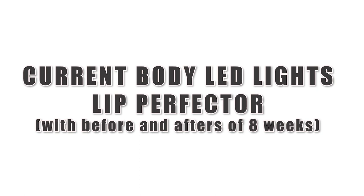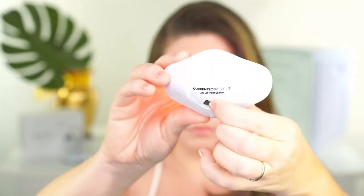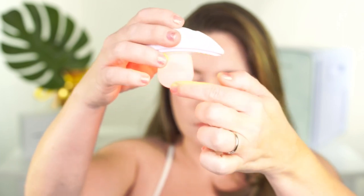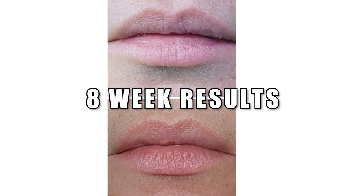One of my favorite CurrentBody products I recently started using is the Lip Perfecter. It has 56 deep-penetrating LEDs in four wavelengths, a three-minute daily treatment, and full results in eight weeks. My eight-week results really impressed me. Even if you have the panel, the Lip Perfecter can still be useful — it's only a three-minute targeted treatment, very easy to use, and the results speak for themselves. It definitely plumped my fine lines and I'll continue using it.